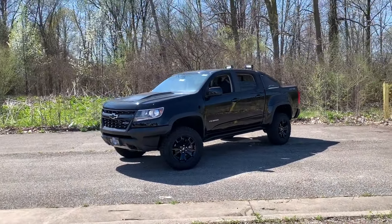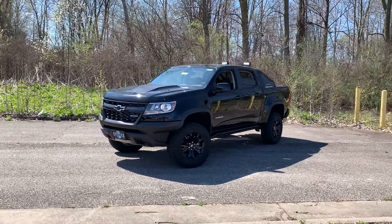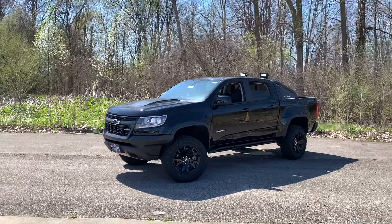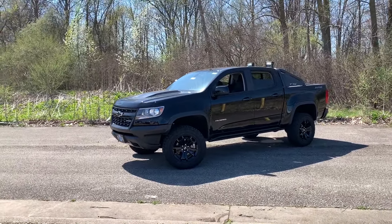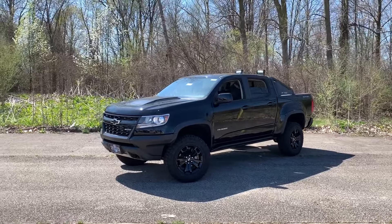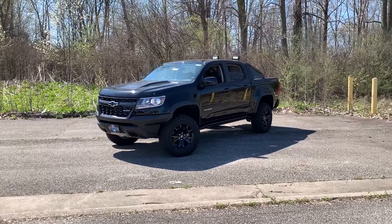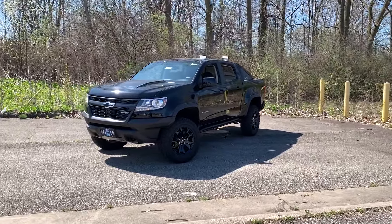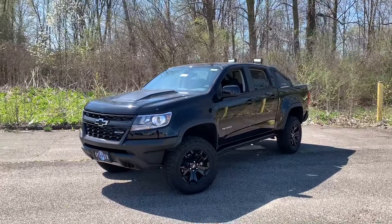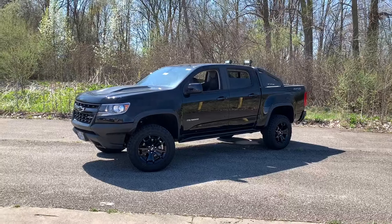Hi everyone, this is Jacob Sanks with Spitzer Chevrolet in Amherst, Ohio. It's been a while since I made a video — I'm trying to get better at it. It's been incredibly busy lately and the weather hasn't been the greatest, but we do have a nice spring day, so I want to get a video in on this beautiful 2019 Chevrolet Colorado ZR2.